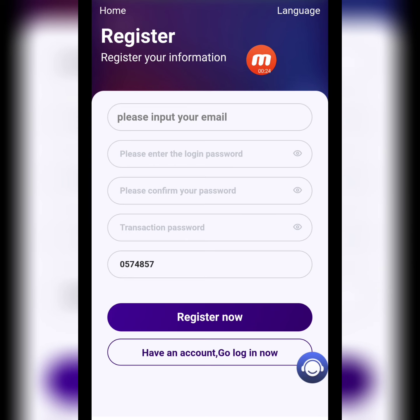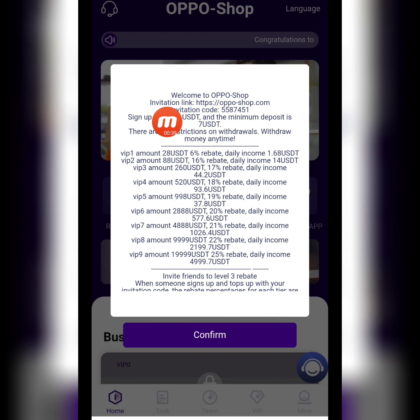Here you can check it — it's a registration page. First of all, we will create an account on this website. Write down your email address, login password, confirm password, transaction password, and the promotion code, then click to register. For now I'm filling this in — come back again. My registration is successfully done in this website.